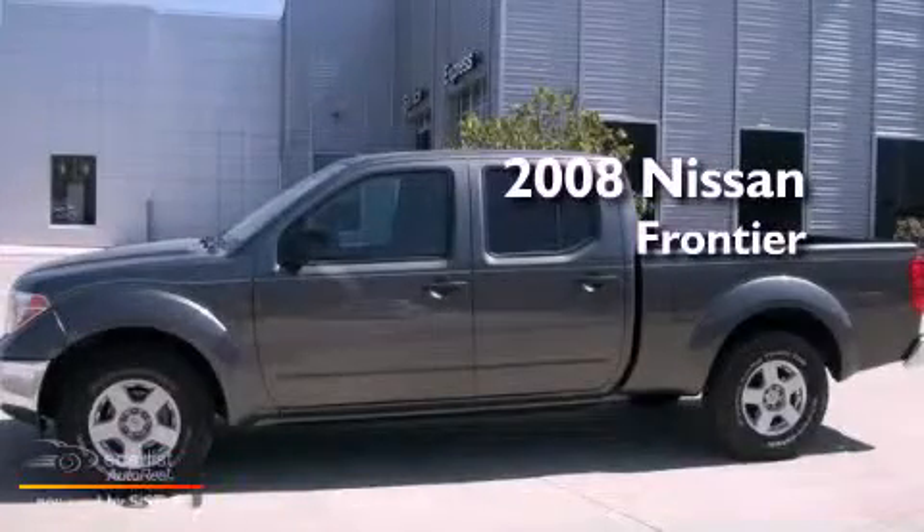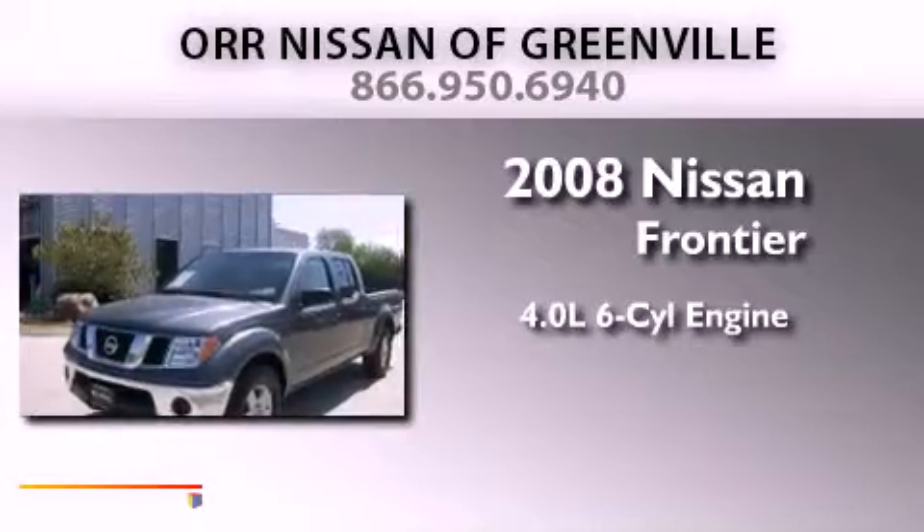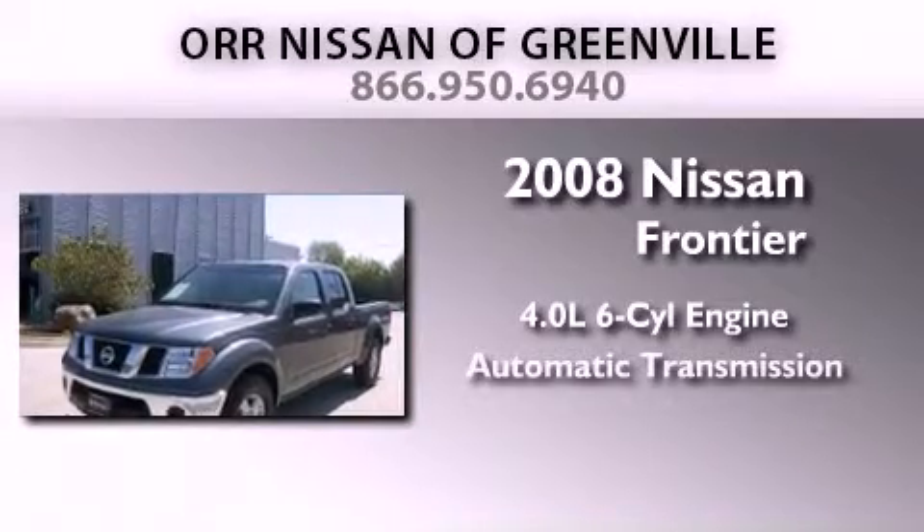This is a 2008 Nissan Frontier. It features a 4.0-liter six-cylinder engine and an automatic transmission.